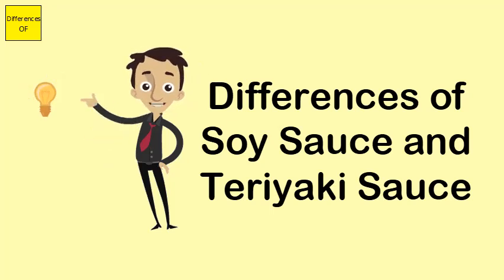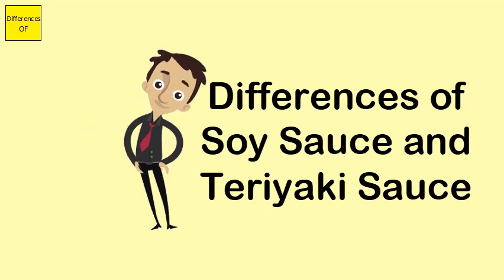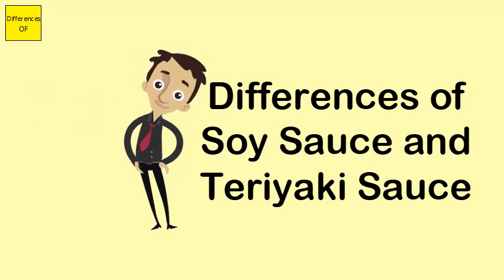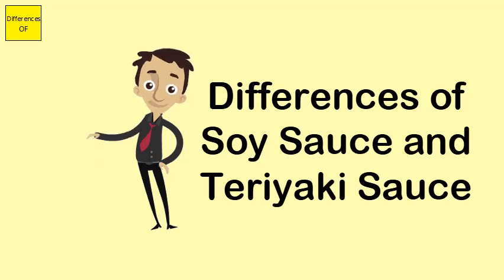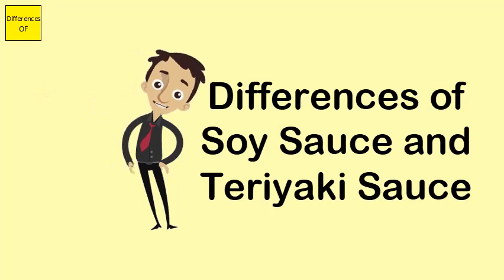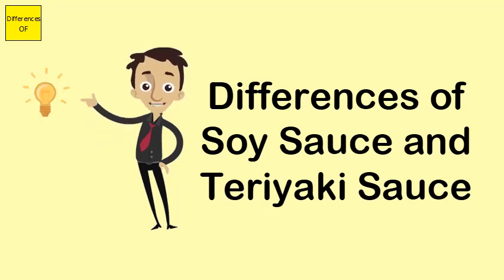Similarities: Both soy sauce and teriyaki sauce are the two most common culinary elements that have universal uses. Both are used frequently in the same dishes and in different cuisines. Both sauces are high in salt and sugar, and both are versatile — they can be used in marinating, glazing, and dipping.